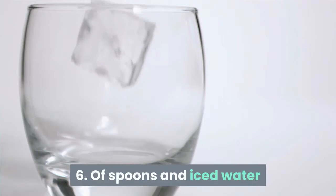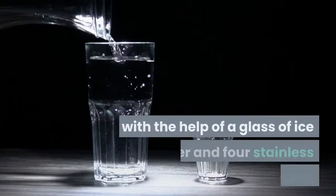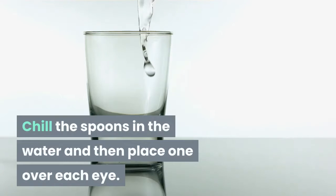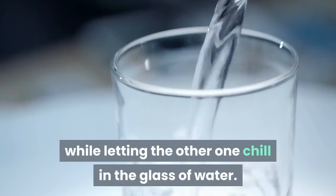Tip 6: Of Spoons and Iced Water. The puffiness of the eyes can be reduced with the help of a glass of ice water and four stainless steel spoons. Chill the spoons in the water and then place one over each eye. Keep switching the spoons while letting the other one chill in the glass of water.